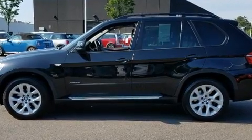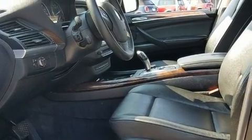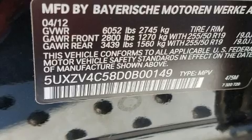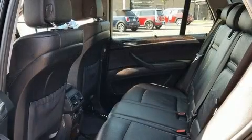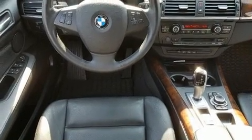BMW infused the interior with top shelf amenities such as leather upholstery, delay off headlights, adjustable headrests in all seating positions, an automatic dimming rear-view mirror, automatic dimming door mirrors, and the power moonroof opens up the cabin to the natural environment.